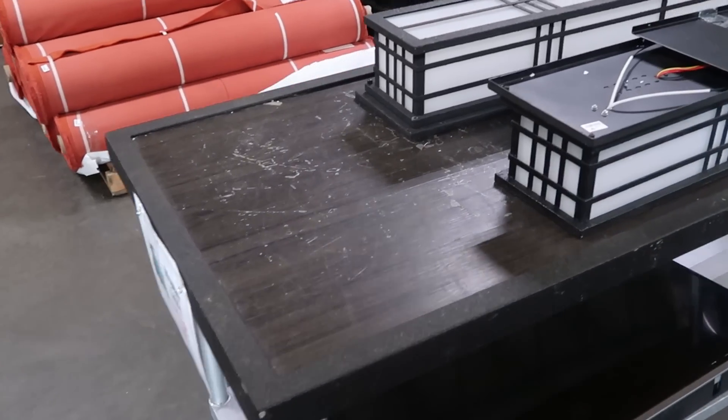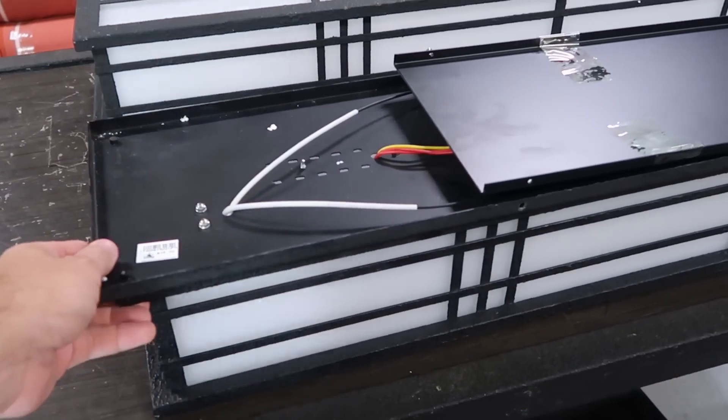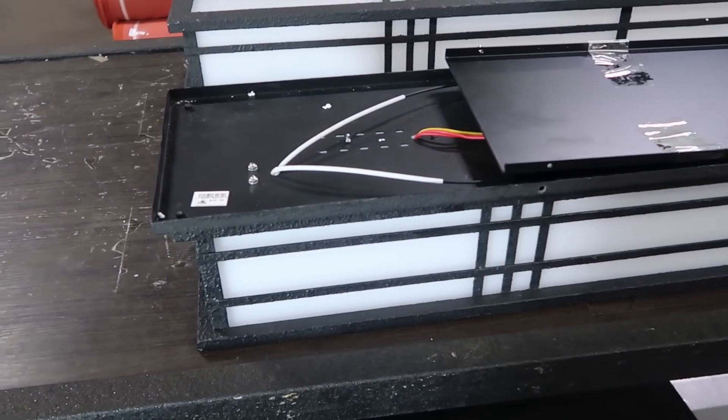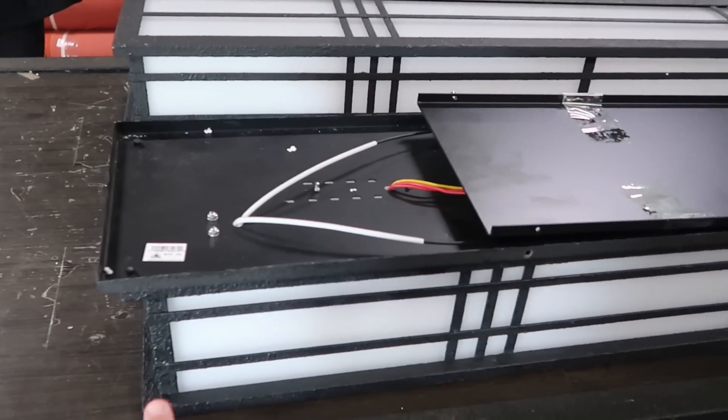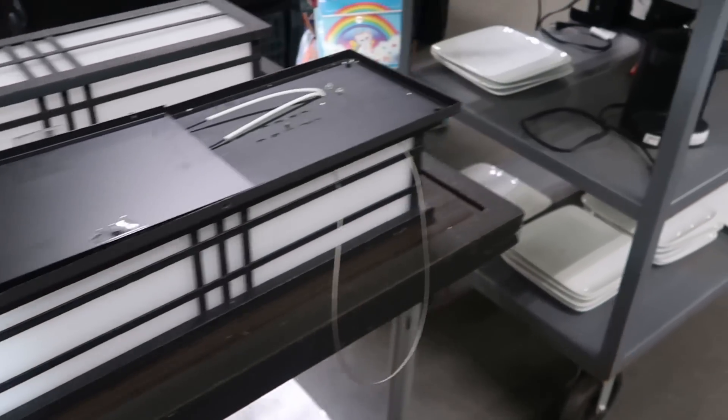As soon as you come in on the property control side, they have a bunch of lighting — it doesn't tell you which resort this was used in, but it's a really long lighting fixture. Those are $35 a piece.